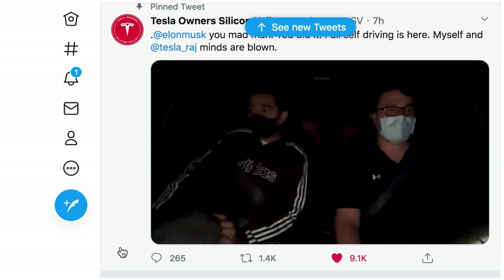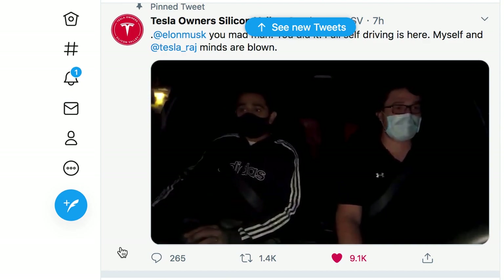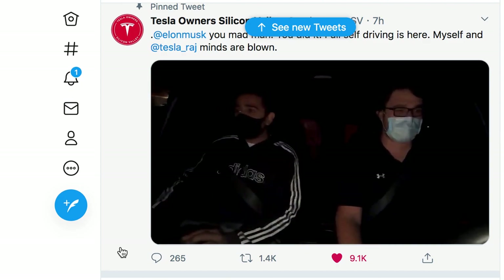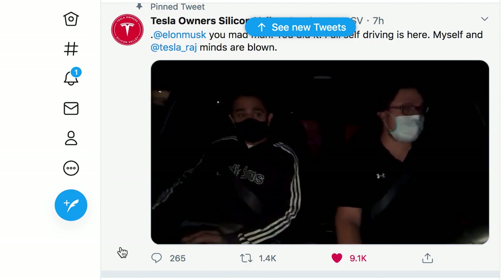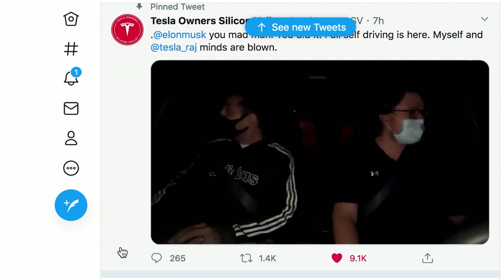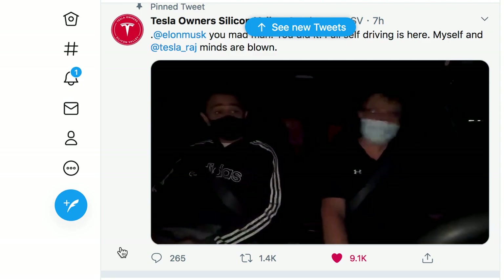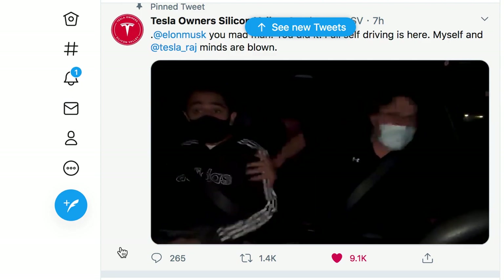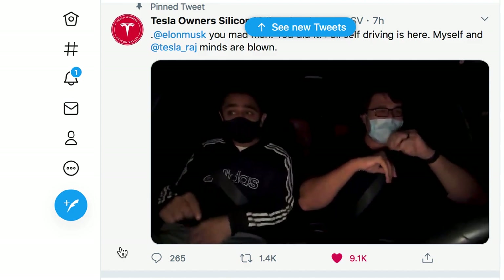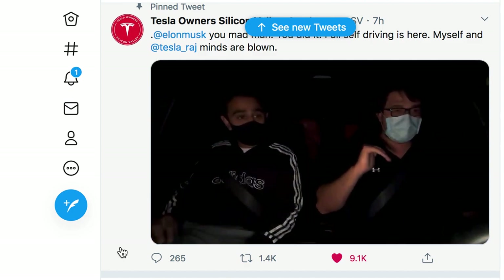This is so exciting to watch. I can't wait till they roll this out to more people. The first turn — the blinker is on! My mind is about to be blown. Oh no way, dude — oh my god, it paused to look! It paused to look, dude. There's no lane — oh my gosh. It's going to the speed limit too!